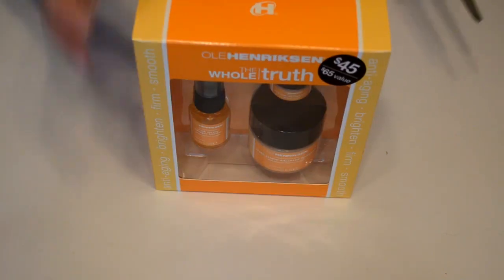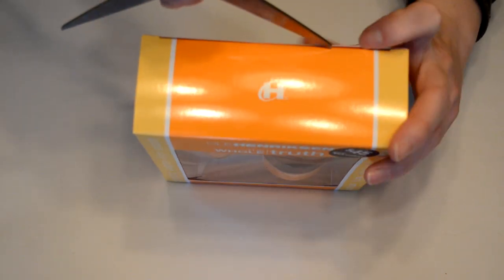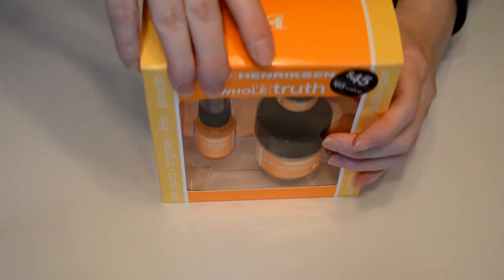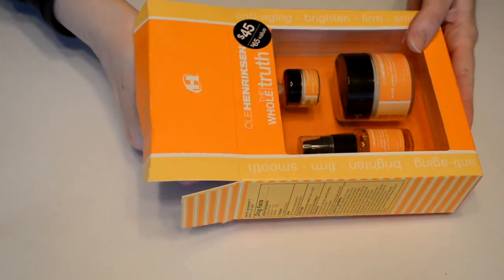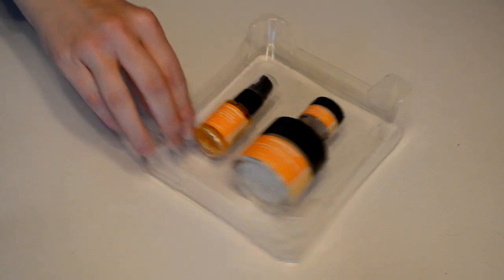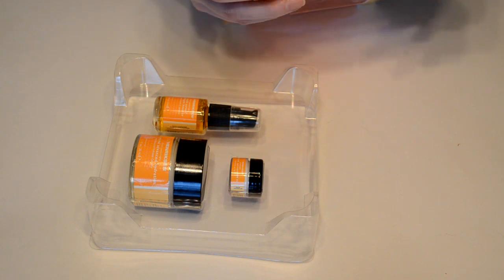So we are ready to open. There's a little bit of tape here — I'm going to get the scissors first and open it. It's all packaged in plastic as you can see. Gently opening — we've got a three-piece kit, so there are three steps.